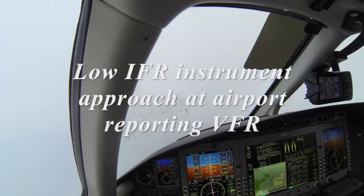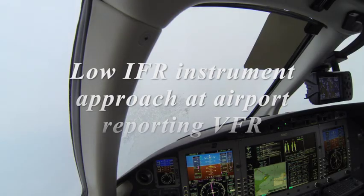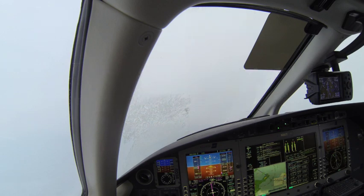New Orleans International Airport ATIS Information Kilo, 2229 Zulu Special. Wind 340 at 4, visibility 8, few clouds at 300, ceiling 1,400 broken, 3,200 overcast. Temperature 18, dew point 8, altimeter 30.02.